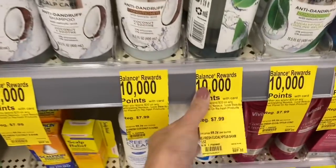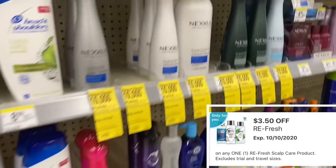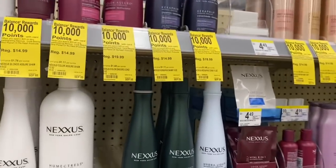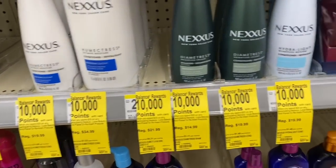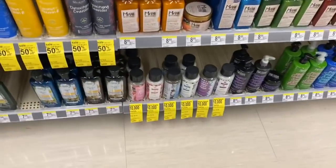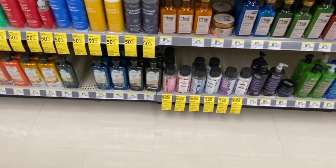For the spend $20 get 10,000 points deal, we have the Refresh products — I have not tried these before — there's a digital coupon for $3.50 off. There are also Nexus products; some of you got Nexus coupons, but I don't have any personally. The conditioning mist for Nexus is $21.99 but they're out of it at my store. There's also Love Beauty and Planet over here. Lots of different products you can pick up for the spend $20 get 10,000 points deal.